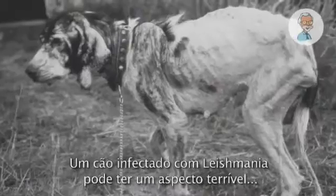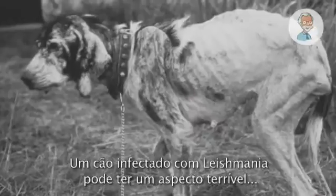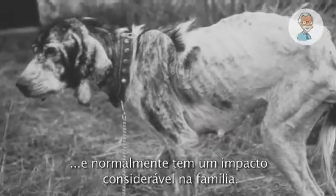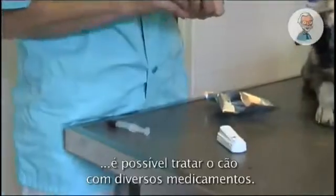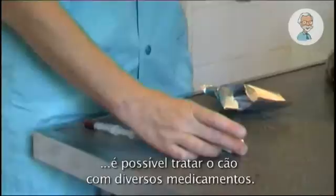A dog infected with Leishmania can be a terrible sight, and it usually has a big impact on the family. Once the veterinarian has diagnosed the infection, a dog can be treated with various pharmaceutical products.